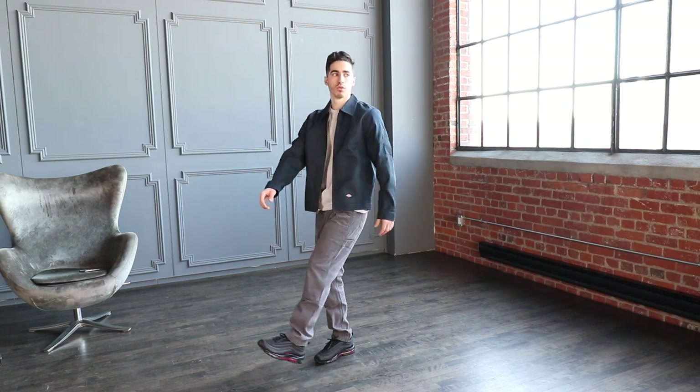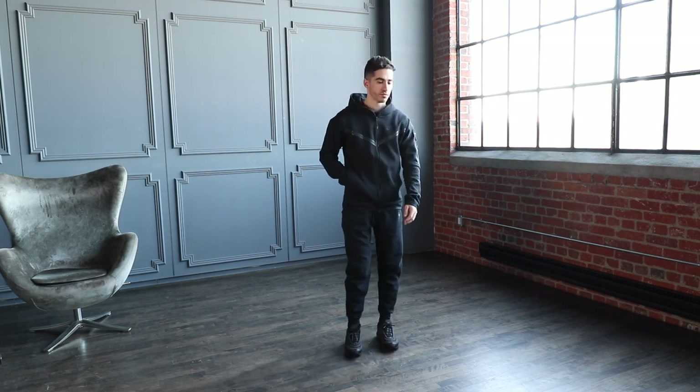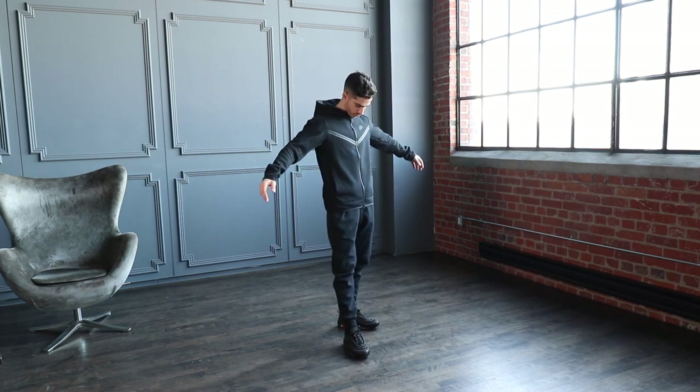In this video we are going to be looking at 10 different ways to style the Air Max 97, featuring both casual and athleisure outfits.